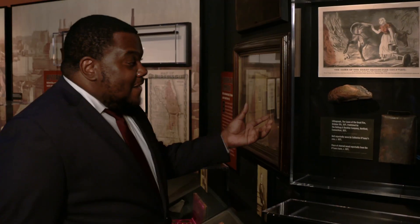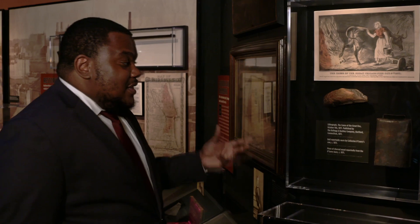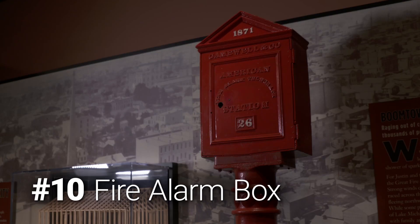This bell is allegedly from Mrs. O'Leary's cow. We don't have any way of definitively proving that, but that is the legend.